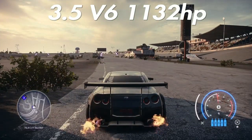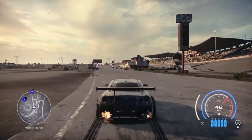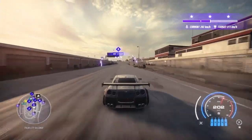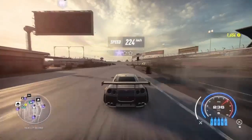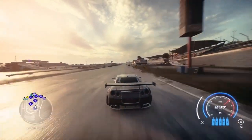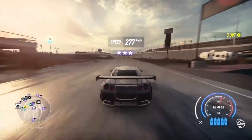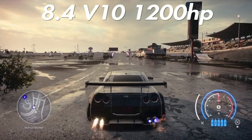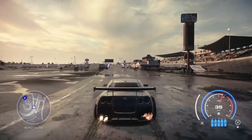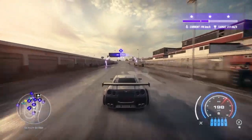Moving on to one of my favorites mainly because it's the engine in the car I drive in real life — obviously not with 1000 horsepower. This is a 3.5 V6. We get 224 kilometers off the short run — I wish I could do that with my car! Coming down the long strip, 277 kilometers. My real car is an Infiniti G35 with 300 horsepower — you can check that out on the channel.